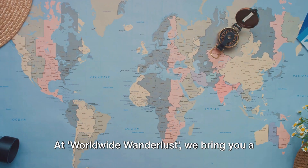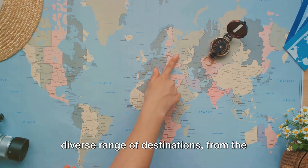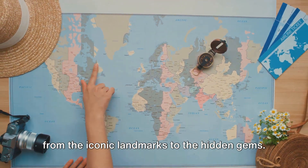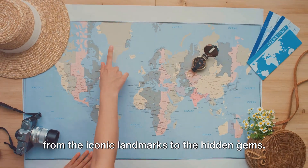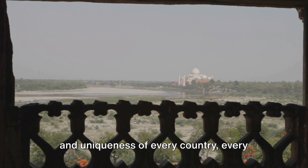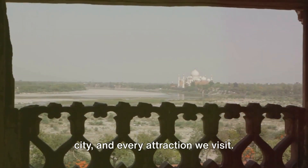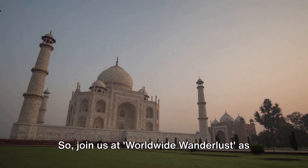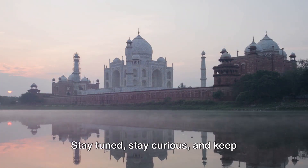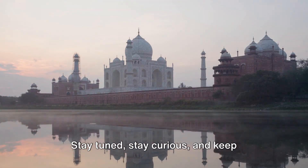At Worldwide Wanderlust, we bring you a diverse range of destinations, from the bustling cities to the serene landscapes, from the iconic landmarks to the hidden gems. We promise to present the beauty, charm, and uniqueness of every country, every city, and every attraction we visit. So join us at Worldwide Wanderlust as we continue to explore the world, one destination at a time. Stay tuned, stay curious, and keep wandering.